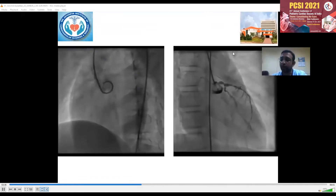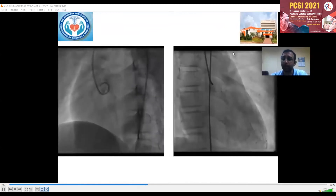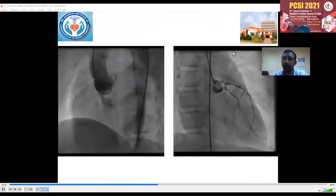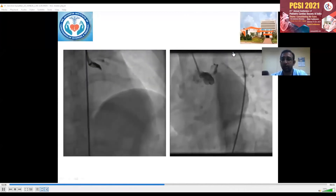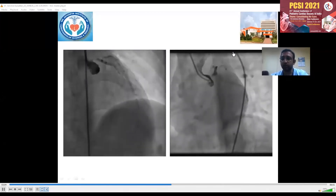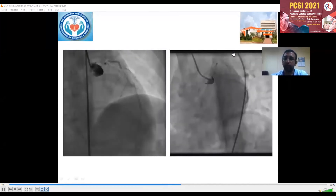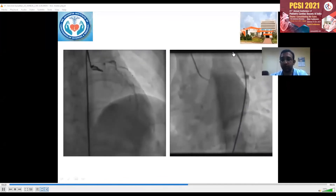An aortic root angiogram in eleo-cranial view with a 5F pigtail catheter shows luminal irregularities of the ascending aorta with mild AR and critical 95% stenosis of the osteo-proximal RCA with normal distal RCA. A non-selective left coronary angiogram in RAO caudal view with 5F JL catheter shows tight stenosis of proximal and distal left main. Further views show long segment 80-90% stenosis of osteo-proximal to distal left main with mild diffuse disease of mid to distal LAD and 30-40% stenosis of proximal LCX, and significant stenosis of osteo-proximal left main with normal distal LCX and OM.